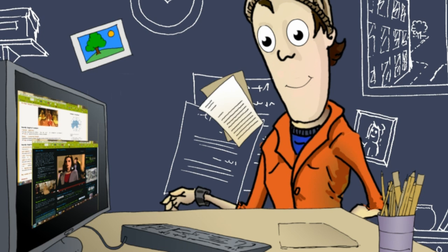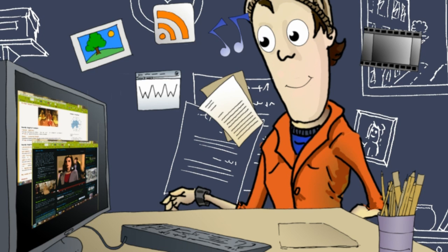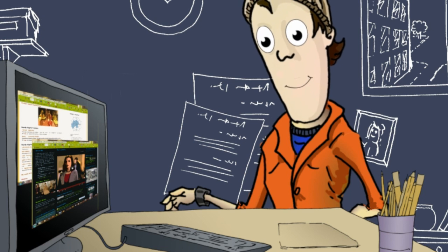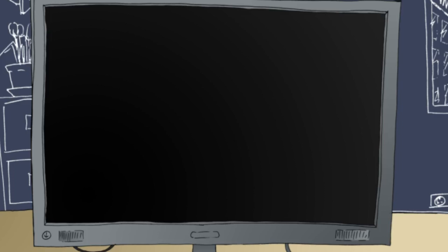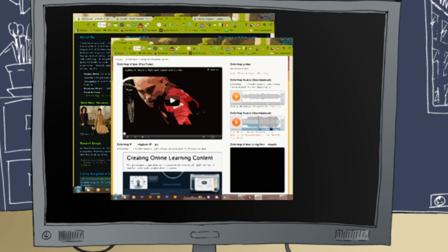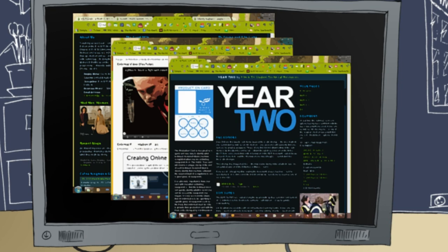During his time at university he has collected a lot of information about himself, and as he has used Mahara to store this information, he can now create pages which display customised information to showcase his work to prospective employees or different groups of people.